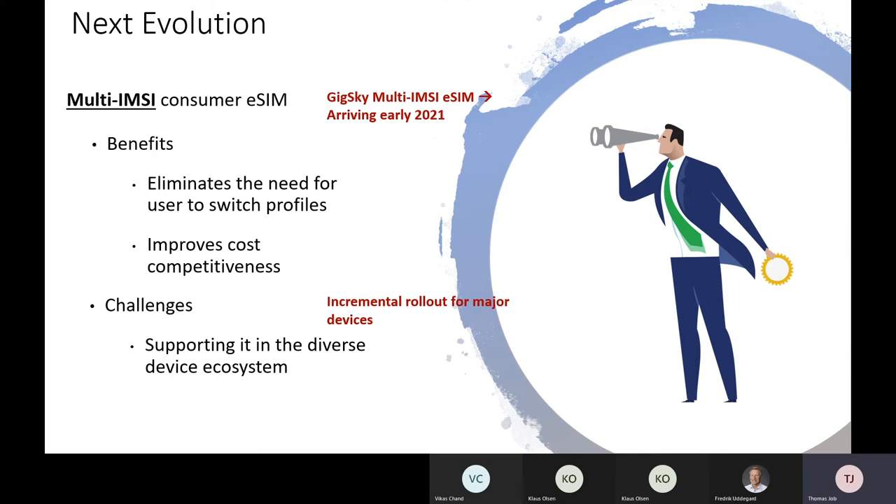In addition to a digital experience, this will be remotely controlled and offer a wider range of networks as well as better pricing. At GigSky, we expect to have this available in the first half of next year. Given nuances in device behavior across diverse device ecosystems, GigSky is looking at an incremental rollout, looking at the various device ecosystems and bringing them out incrementally.